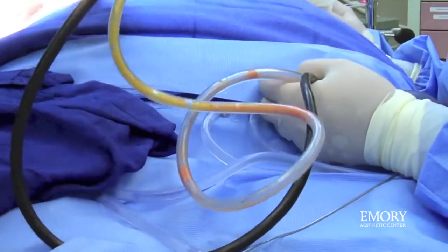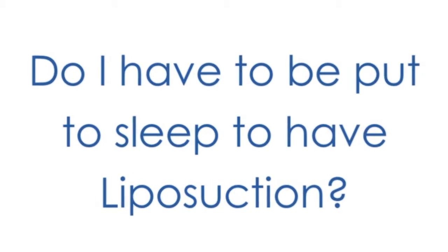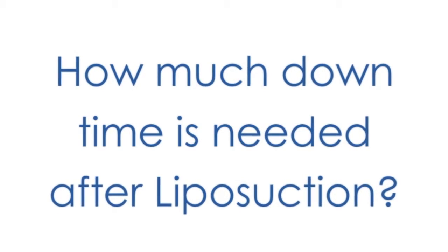Most liposuction is done with patients awake. Under the proper circumstances — meaning the area to be treated is available and the patient is psychologically prepared to put up with a very modest amount of discomfort — probably 90% of liposuction is performed with the patient awake using what's called tumescent anesthesia.